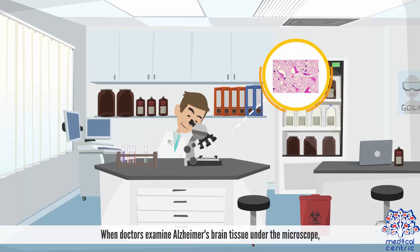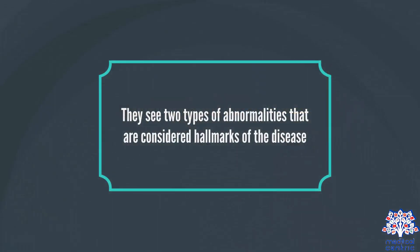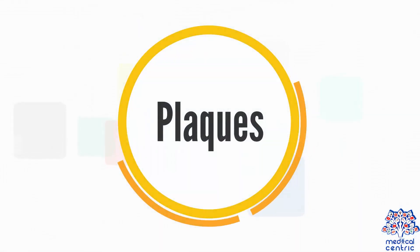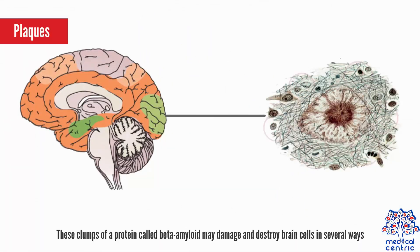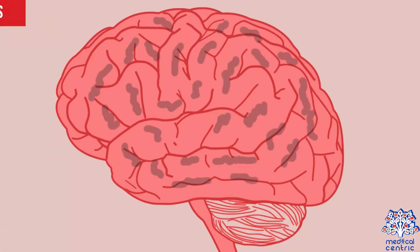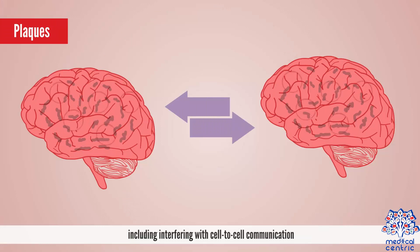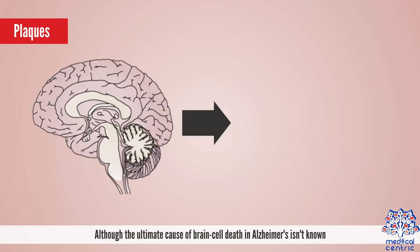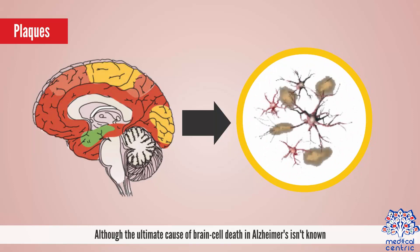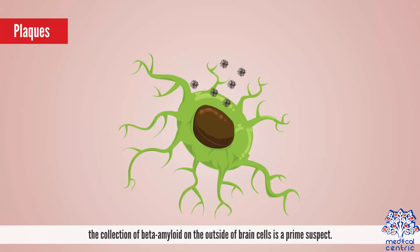When doctors examine Alzheimer's brain tissue under the microscope, they see two types of abnormalities that are considered hallmarks of the disease. Plaques. These clumps of a protein called beta-amyloid may damage and destroy brain cells in several ways, including interfering with cell-to-cell communication. Although the ultimate cause of brain cell death in Alzheimer's isn't known, the collection of beta-amyloid on the outside of brain cells is a prime suspect.